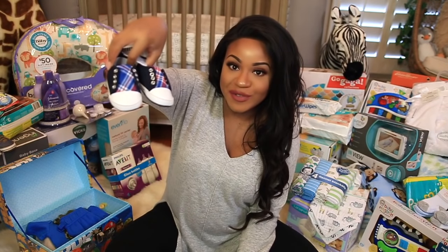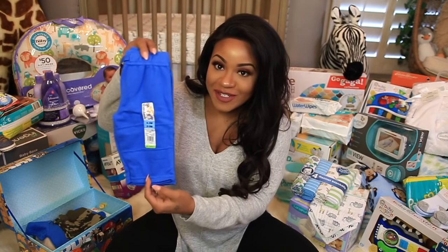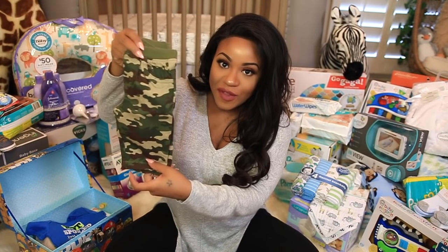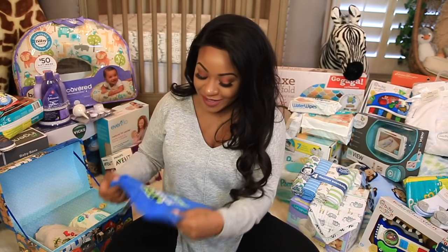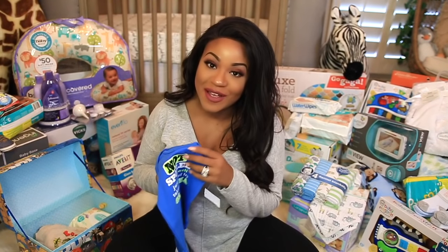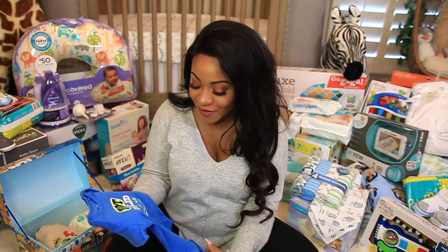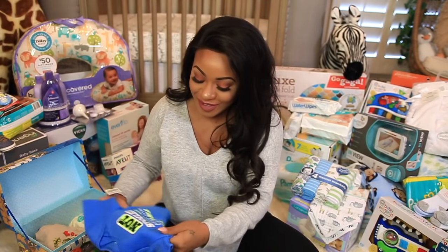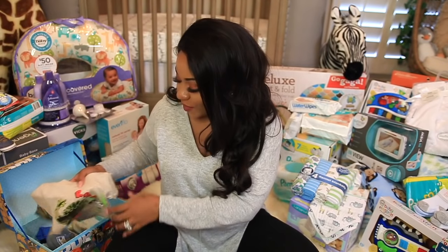We got some cute little shoes — so cute! Then some little bottoms in zero to three months, and little camouflage bottoms. This one is really sweet — the lady who got it said that when Colton was little he would always say "I'm not spoiled, I'm just well taken care of," and it says "Not Spoiled, Just Very Well Taken Care of by Grandma." So cute — he'll definitely have to wear it whenever Colton's mom has him.